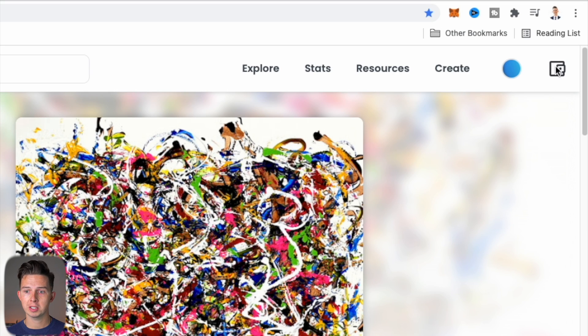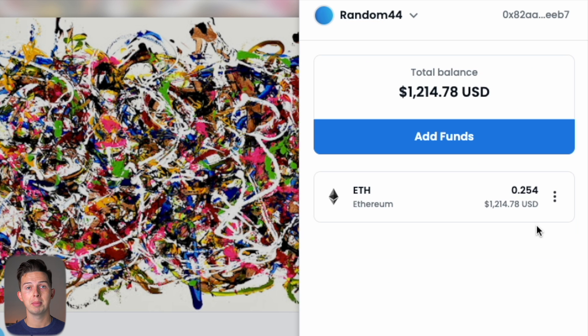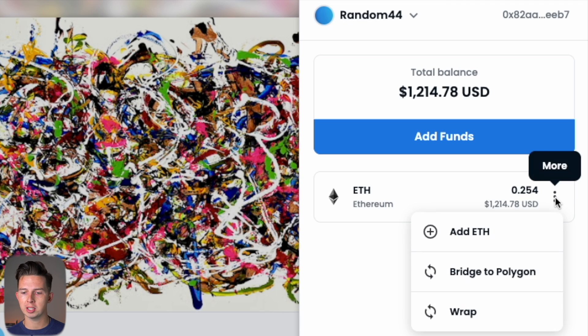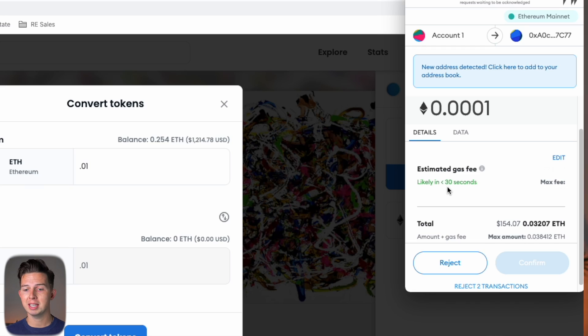Once you're on OpenSea and signed in and connected to your MetaMask, you're going to click on the little wallet button, and you're going to see your wallet address and all of your funds. This is where you need to have Ethereum. Now, click on the three little dots and hit Bridge to Polygon. This is essentially like wrapping Ethereum, except you're bridging it to Polygon — you're exchanging your Ethereum for Ethereum on Polygon. Enter the amount you want to exchange and hit Convert Tokens. You'll see a transaction pop up in MetaMask to approve or reject, along with an estimated gas fee, and then you can hit Confirm.